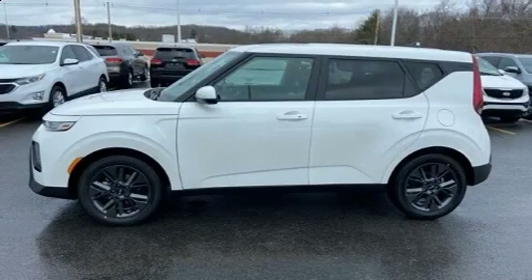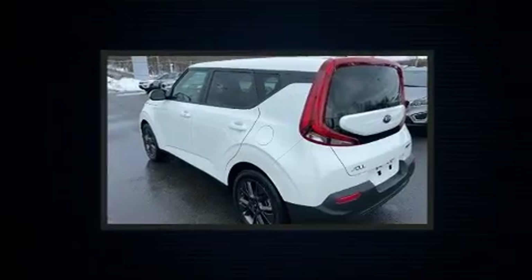The 2021 Kia Soul. With fewer than a thousand miles on the odometer, this vehicle provides excellent value as a pre-owned model.